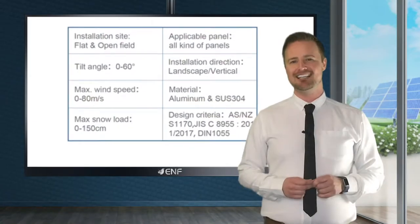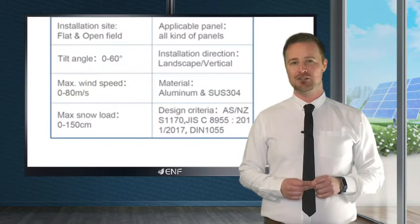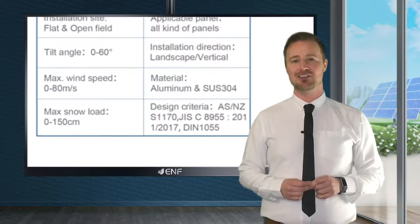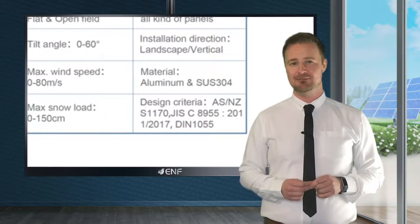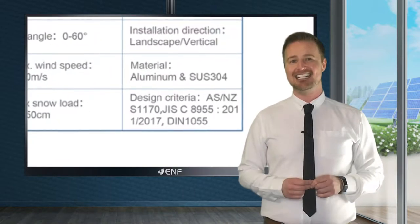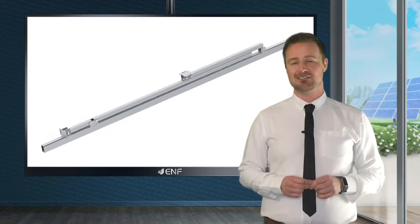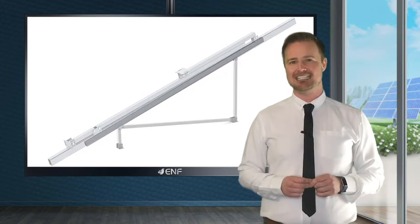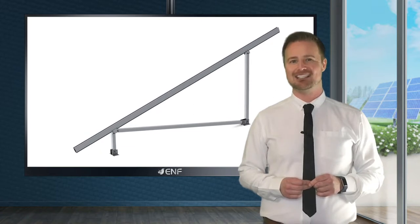With structure design according to AS-NZS-1107, JIS C 8955 2011-2017, and DIN 1055, a convenient light and easy installation, durable but light aluminium 6005T5 material with strong corrosion resistance and a tilt angle of 60 degrees available, means these versatile and quality made products are an easy choice to make.